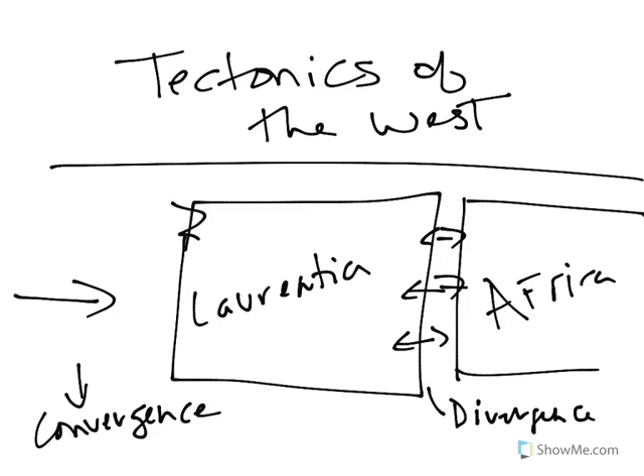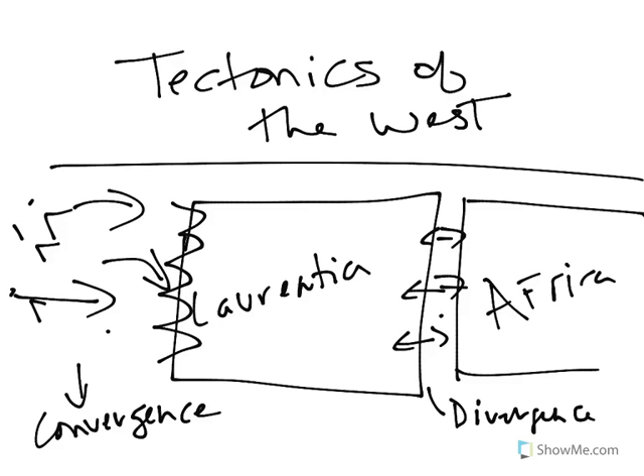What's happening here is that we're getting subduction. Our plate is subducting beneath Laurentia. We're going to see that that's going to bring in all these island arcs that might be sitting out here, and they're going to eventually come in and collide with Laurentia. It's important to realize that the faster this rift valley opens up, the faster subduction occurs.